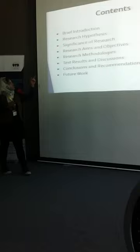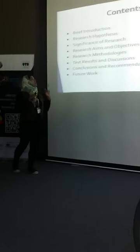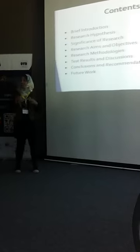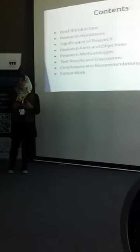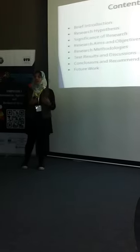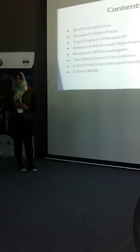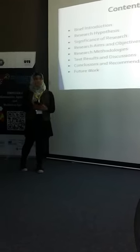Here are the contents of my presentation chronologically. This project I have done in Malaysia, actually on the basis of Malaysia's problem, under International Islamic University Malaysia, in collaboration with University of Brunei Darussalam and Forest Research Institute Malaysia.